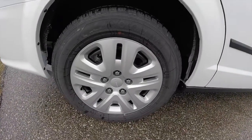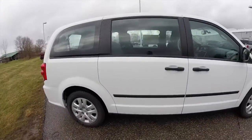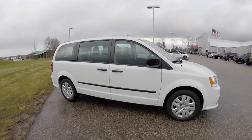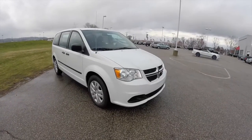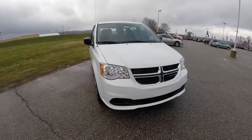It does have the 17 inch wheels with satin covers. The American Value Package includes a Uconnect hands-free group with a leather wrapped steering wheel, leather wrapped shift knob, Bluetooth streaming audio, and Uconnect voice command. It also has Sirius XM satellite radio with a 1 year subscription.